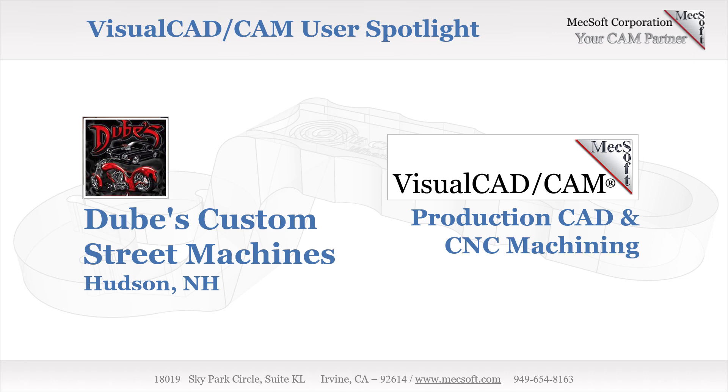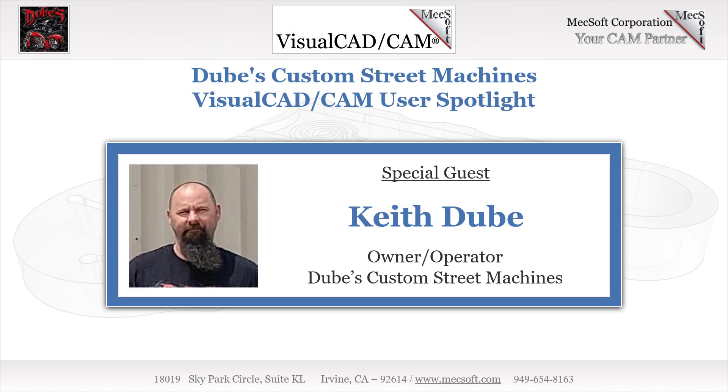Today we'll be spotlighting Doob's Custom Street Machines and their use of Visual CAD-CAM software. September 1996, Hudson, New Hampshire — Keith Doob, with the help of his wife and friends, opens a small engine repair shop catering to local customers, fixing mowers, trimmers, and other landscaping equipment.